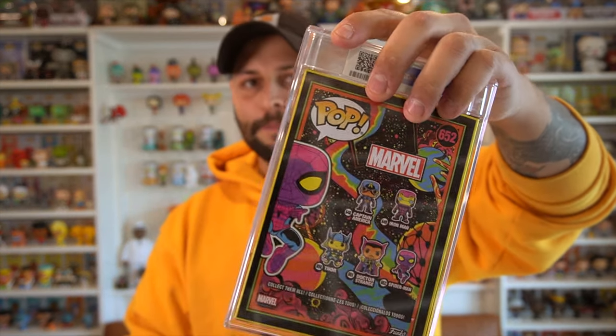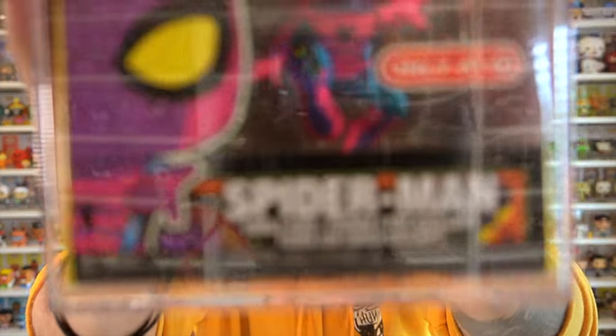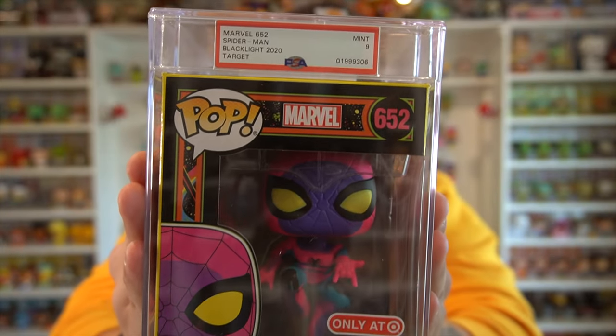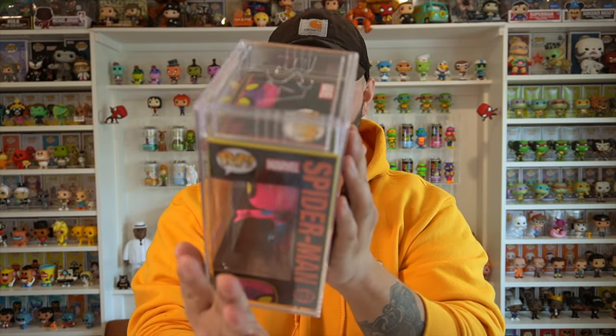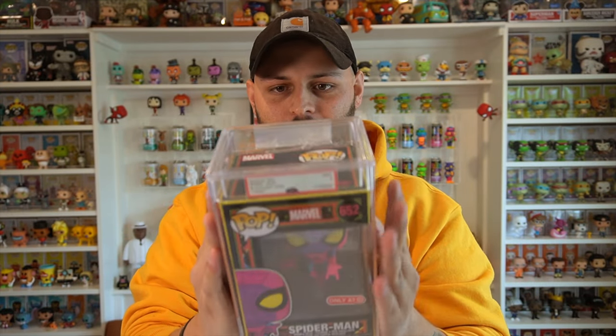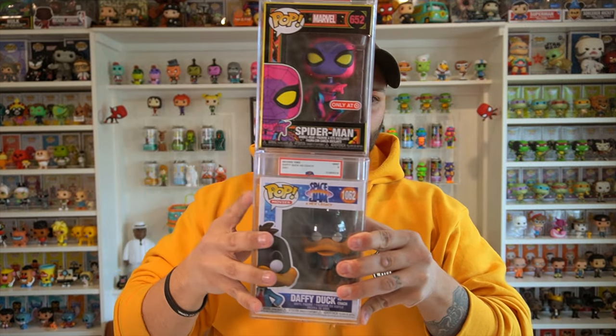Now for the second pop — I can kind of see through the bubble wrap and I'm getting a little excited because I think I know what pop this is. Let's take a look together. This is the Blacklight Spider-Man! And the grade — Blacklight Spider-Man PSA 9. This is a fresh, minty fresh brand new Funko Pop. Look at the corners — this thing is near perfect. It is mint PSA 9.